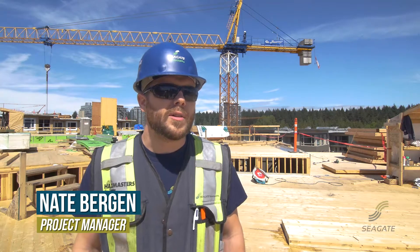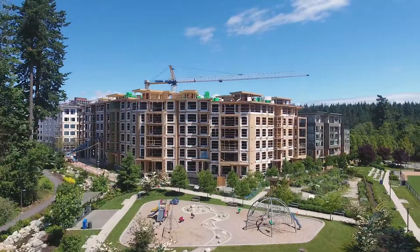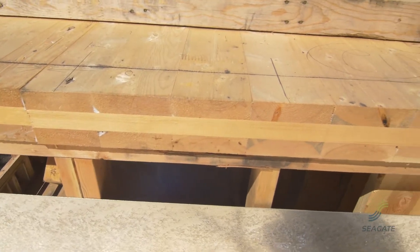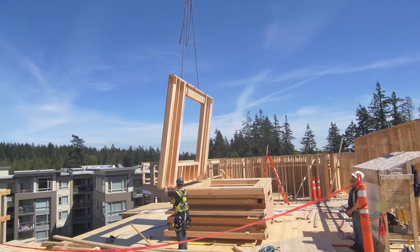Hi, I'm Nate Bergen, project manager for Seagate Structures, and we are standing here at UBC Properties on the site of Virtuoso. This project is a unique project for us — as far as I know, it is the first of its kind, combining CLT floors with conventional stick frame construction.